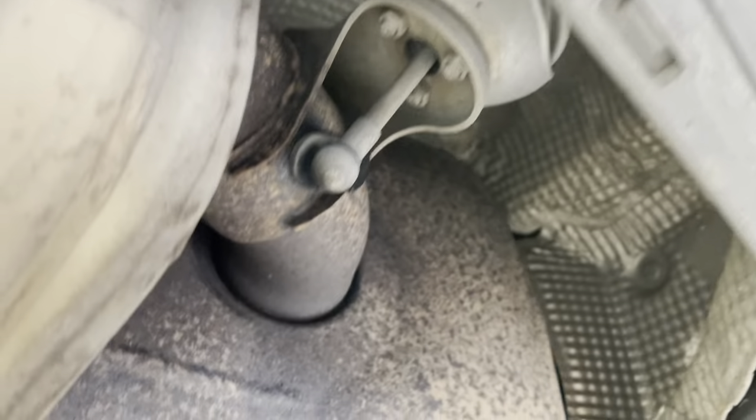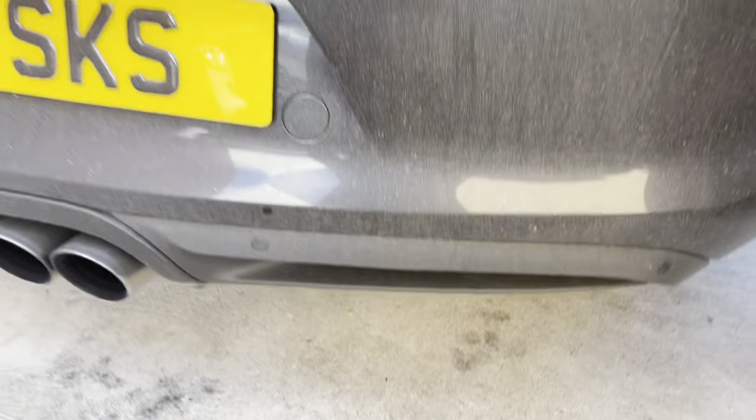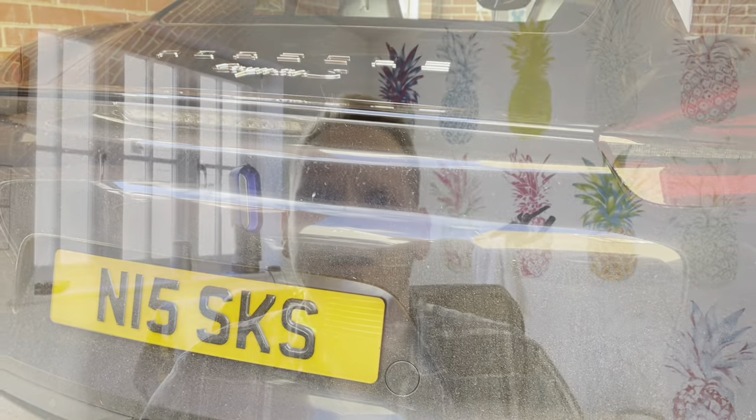One other thing worth doing if you own one of these: get underneath now and again. You'll see the exhaust valve — just give it a push to make sure it's not seized. That's worth doing from time to time.